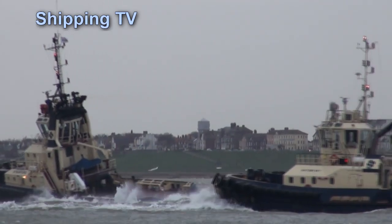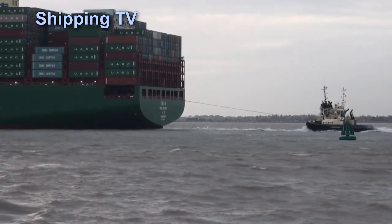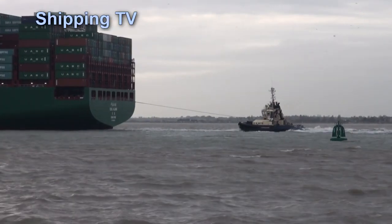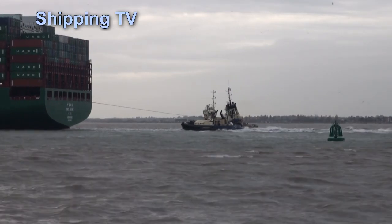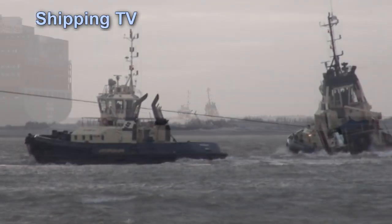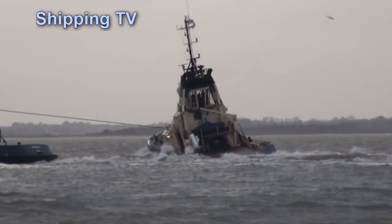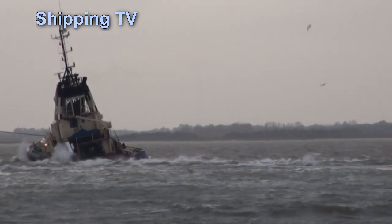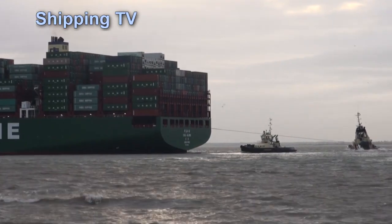Indirect towing allows the tug to exert a greater braking and steering force upon ships than it could by just exerting its maximum bollard pull. The tug is made fast to the vessel by a tow line and is dragged by the assisted vessel. The tug uses its thrust to maintain a sheared position relative to the tow's heading, while the towing force is generated by the drag forces acting on the tug's hull and transmitted via the tow line.